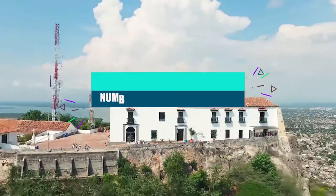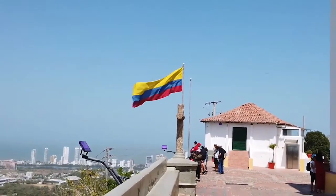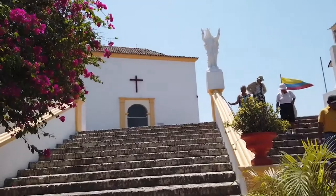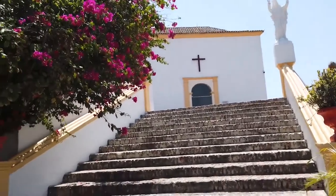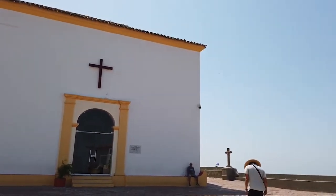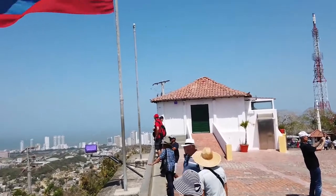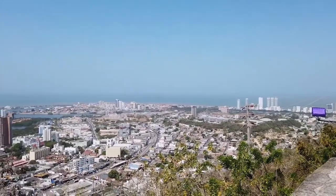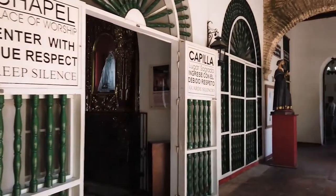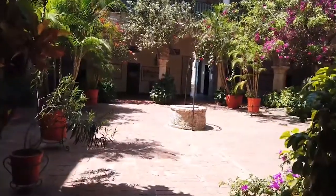Number 9: Convento de la Popa. This hill is the highest point in the city, and at the top is a convent called the Poop Deck Convent because of its shape. Take a taxi up the winding road to see this convent, which was built in 1607 and strengthened 200 years later. From here, you can see the best views of Cartagena and its beaches. You can also go inside the chapel to see La Virgin de la Candelaria and the flower-filled courtyard.